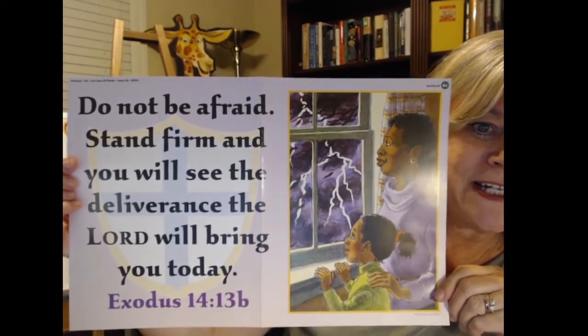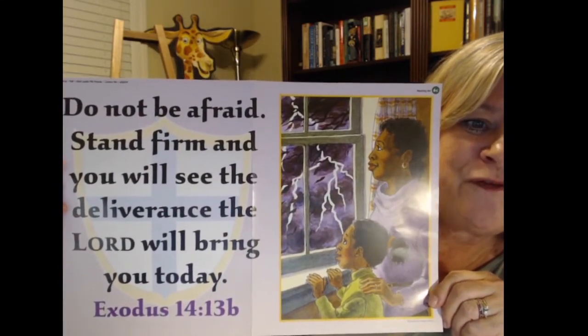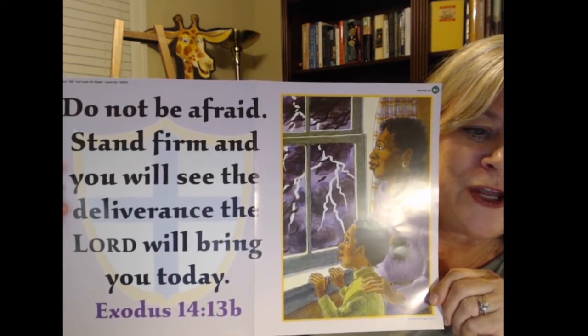Here's a poster with the words on it. It says: 'Do not be afraid, stand firm, and you will see the deliverance the Lord will bring you today.' Let's put those motions we learned last week with it. Are you ready? 'Do not be afraid. Stand firm, and you will see the deliverance the Lord will bring you today.' Exodus 14:13b. Let's do it together one more time — are you ready? 'Do not be afraid. Stand firm, and you will see the deliverance the Lord will bring you today.' Exodus 14:13b.